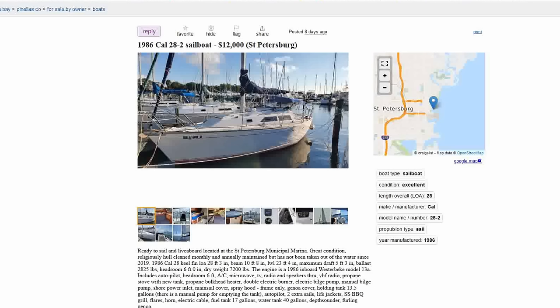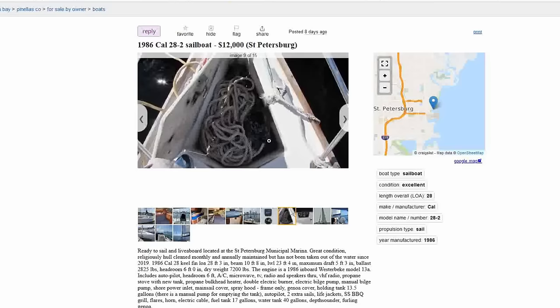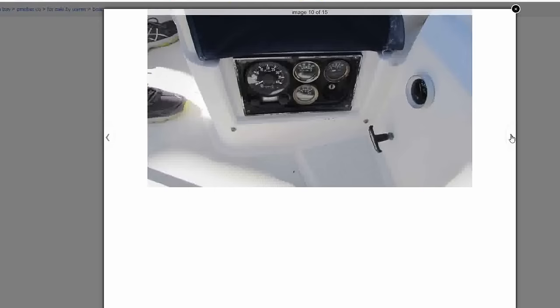Draft of just over five feet, headroom of six feet, and the engine is a 1986 inboard Westerbeke Model 13A. It includes autopilot, radio, TV speakers, VHF, propane stove and tank, and more. New batteries as of 2020, recently stitched and repaired genoa as of 2021, new clutches 2021, new Bimini 2021, two dehumidifiers, new bilge pump as of 2020, jib sheets as of 2021, and new anchor rode and chain in 2020.